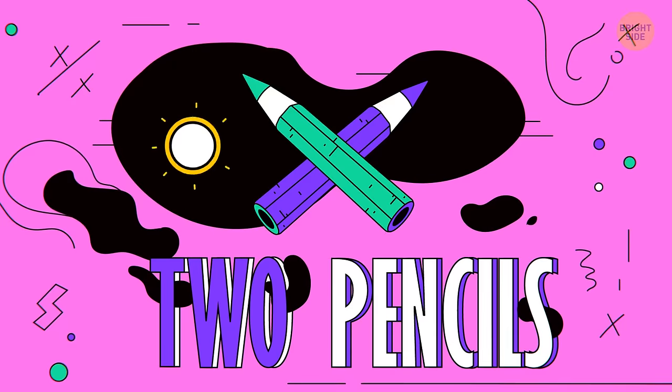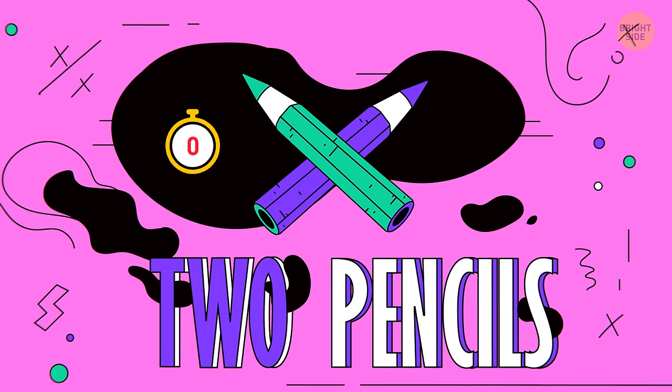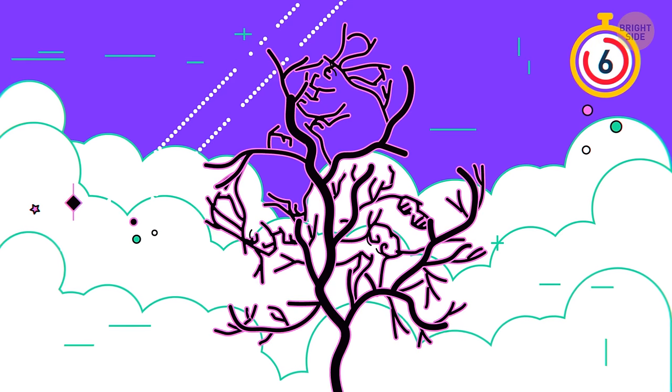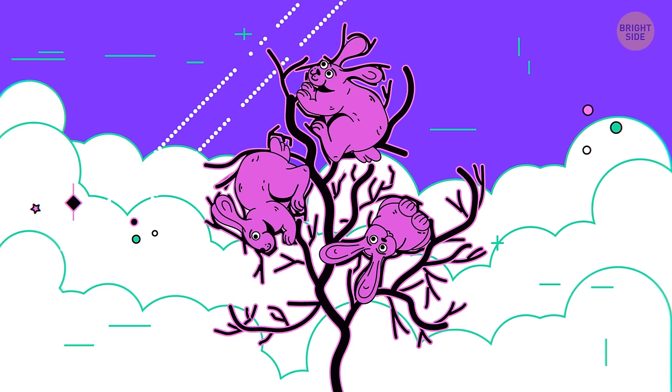Number 8. Which pencil is longer? They are of the same length. Number 9. Can you find 3 animals in this picture? Three bunnies are hiding in the tree branches.